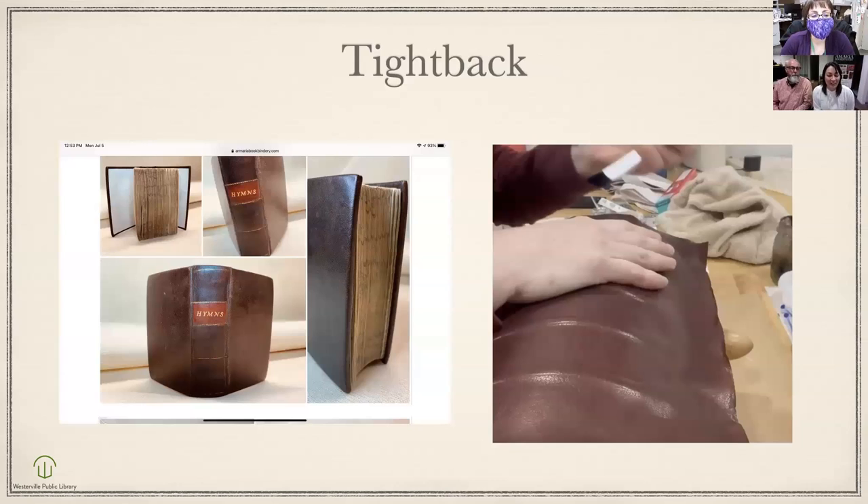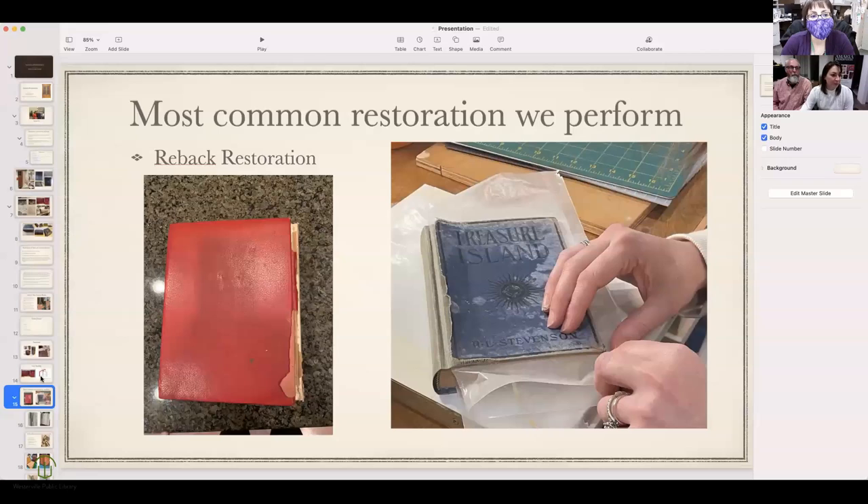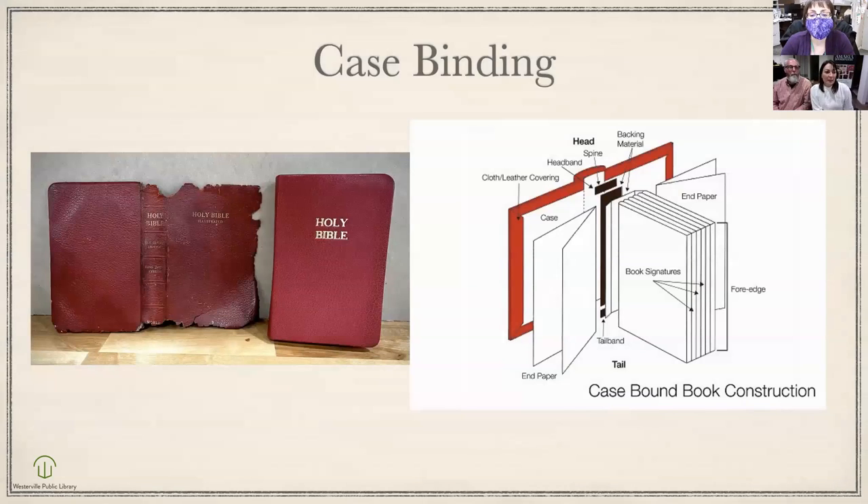A little more history: when books were originally made, the leather was applied using what's called a tight back binding — you create the case, cover, and leather on the book itself, glued directly to the spine. That's why it's called a tight back. I prefer doing that with a technique called hollow back. Case binding is a more efficient method — it came out of the Industrial Revolution, with one machine sewing the book while another makes the cover case separately. I find case binding to be inferior to actually building up on the book itself.